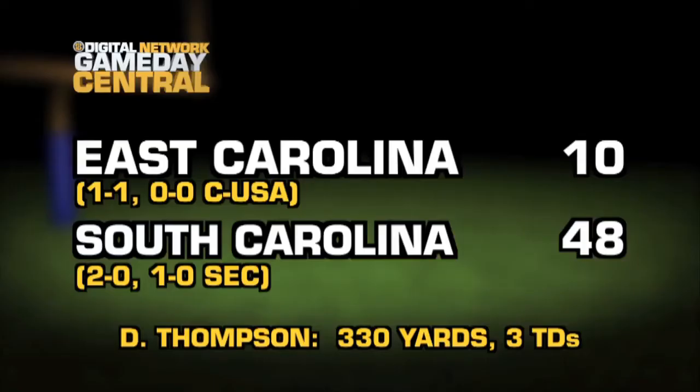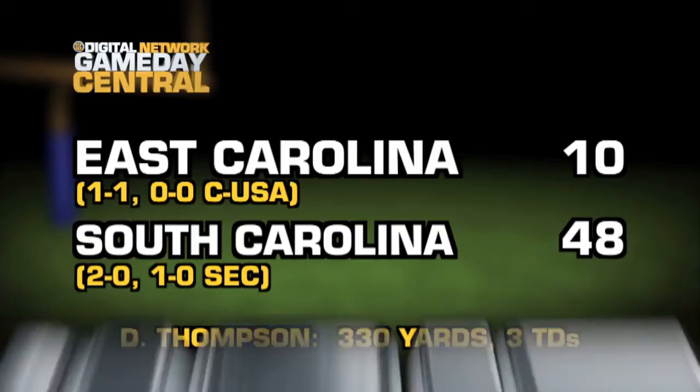The Gamecocks cruise over East Carolina 48-10. Dillon Thompson hits 21 of 37 passes for 330 yards and three touchdowns. Number nine South Carolina goes to 2-0 on the season. Stay connected — we have all the top plays from all the big games, and the only place to see them is right here on the SEC Digital Network.